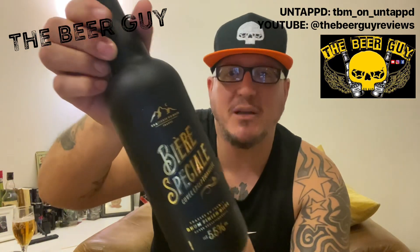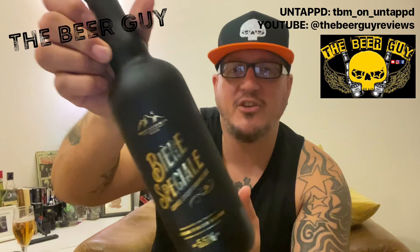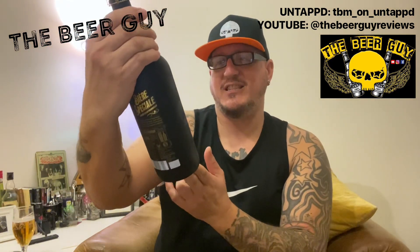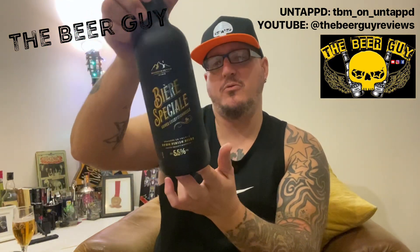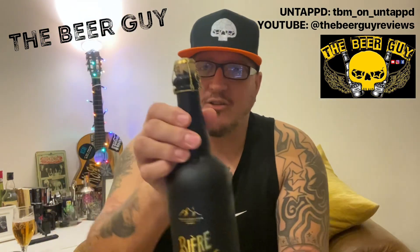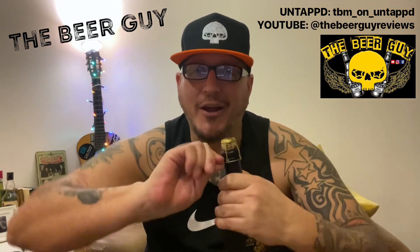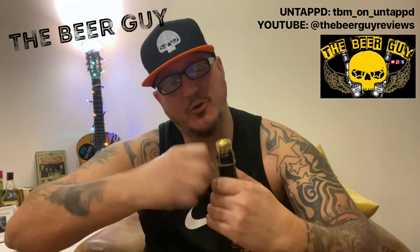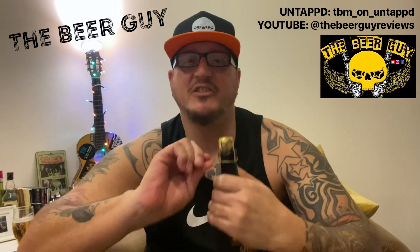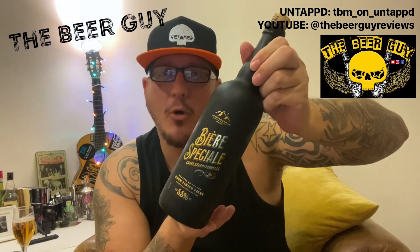So here it is — from Aldi, Beer Special. It's 5.5% and it's in this big 750ml bottle. Yeah, it's got a cork — it's a beer. We're going to crack it open. It's a little bit of a sauce special because I just spotted it. I'm not expecting an enormous amount from it, but let's see what happens.